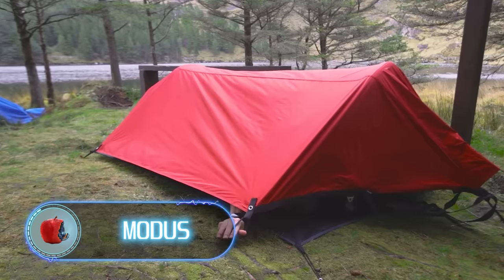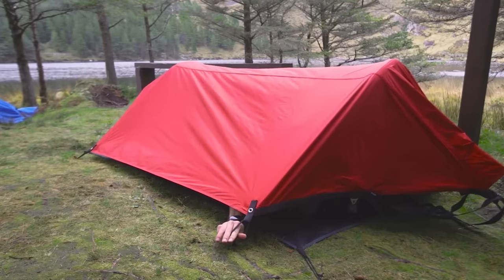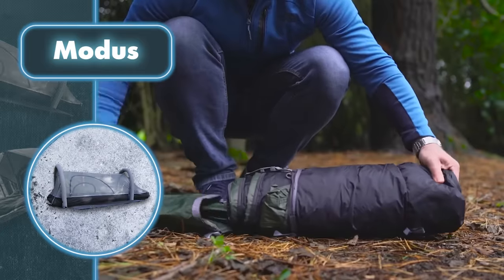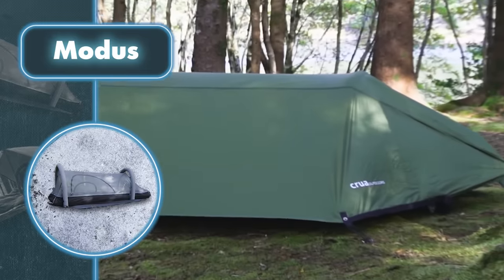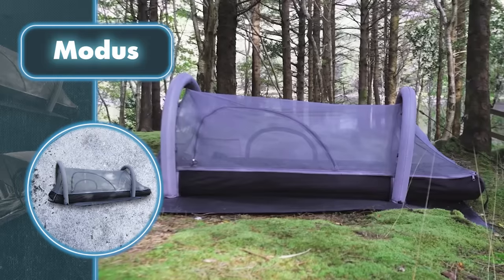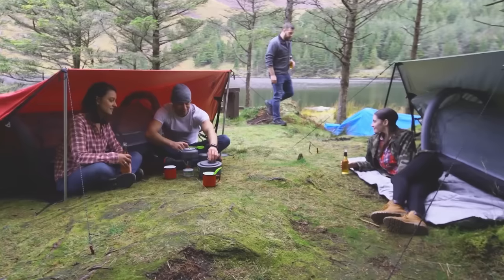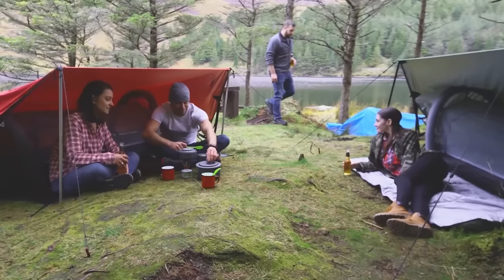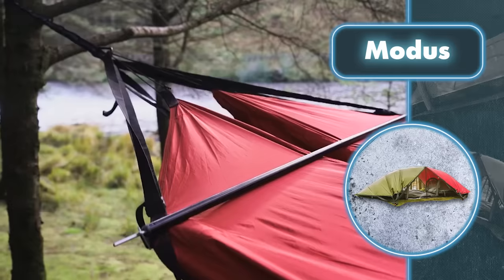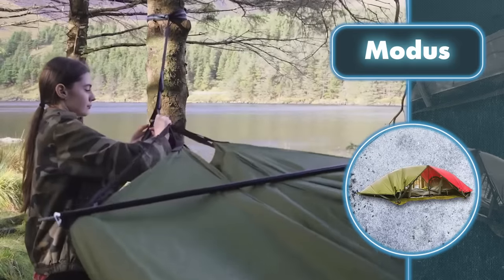Modus is a tent system from Crua that lets you put up a shelter fast and effortlessly with no fancy tools needed. The tent is surprisingly quick to erect thanks to inflatable poles. It's designed for one person but provides comfort and protection in any conditions, coming with a cozy self-inflating mattress that has an integrated pillow and blanket with a zipper, along with a handy insect net. It's also waterproof and built to resist wind.